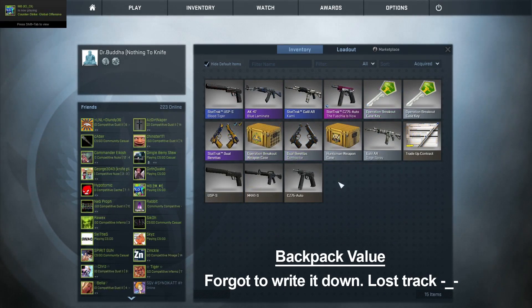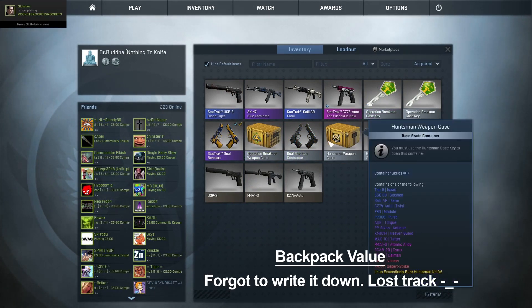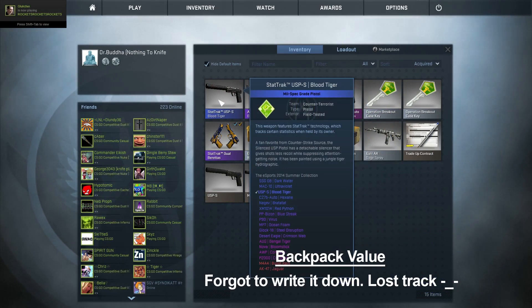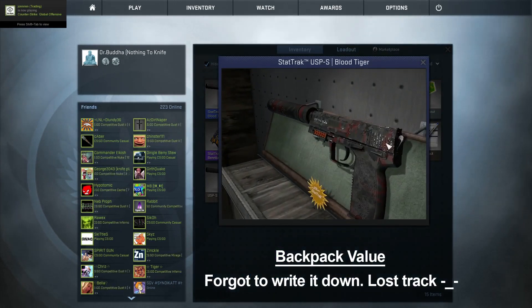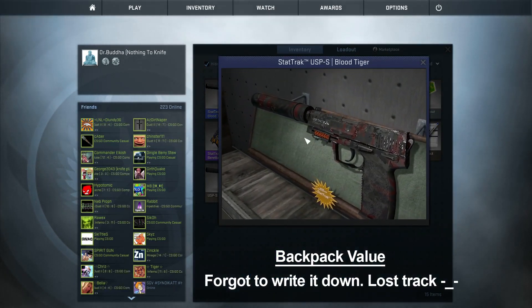I traded the StatTrak PP Bison Antique and a couple of the 10-cent skins for a USPS Blood Tiger StatTrak, field tested. It's got some scratches on it, but it's not terrible — not a bad upgrade.